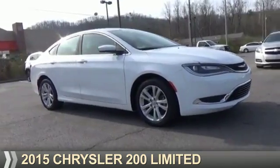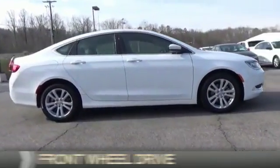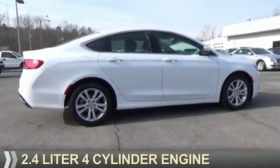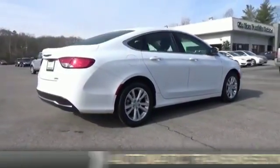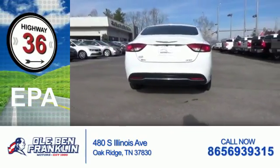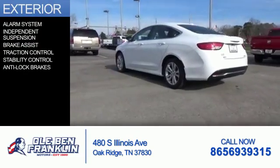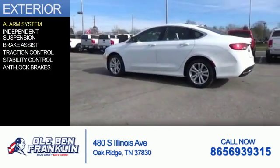Presenting the 2015 Chrysler 200, powered by front-wheel drive, a 2.4-liter four-cylinder engine, and an automatic transmission. Great fuel efficiency saves you money by requiring fewer trips to the gas station.